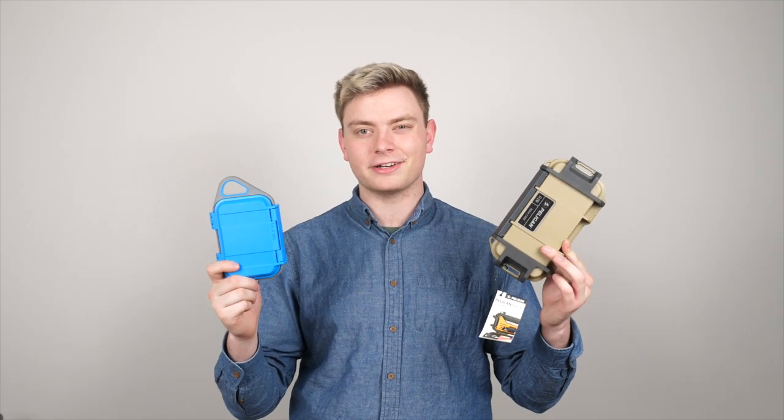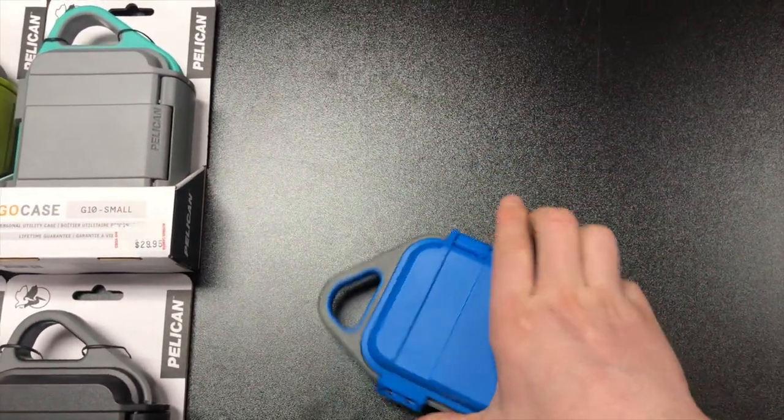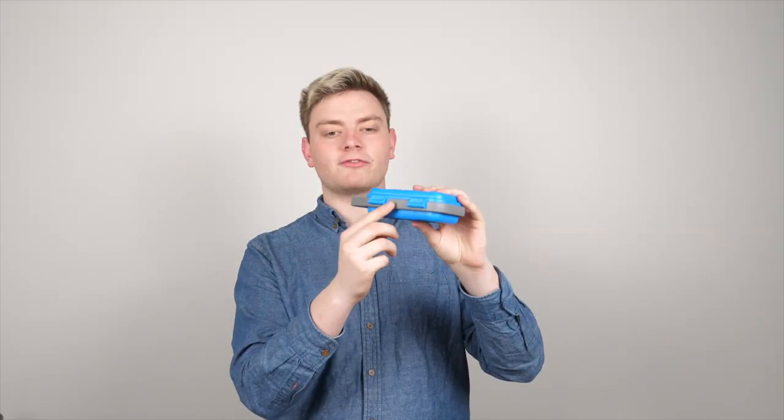The Go series is more colorful and stylish compared to the Ruck series. This is a very small and compact case that would be great for outdoor and travel related activities. The outside has a rubberized bumper to protect it from drops.